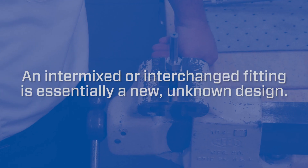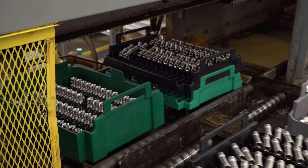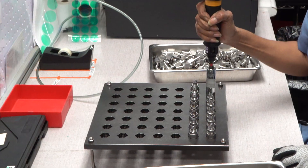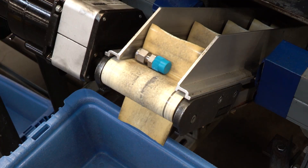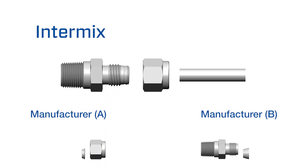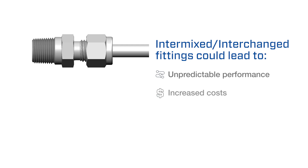An intermixed or interchanged fitting is essentially a new, unknown design. Some manufacturers may claim that their products are interchangeable with other brands, but how can any manufacturer reliably, repeatedly, and uniformly replicate designs of a competitor? For these reasons, interchanging and intermixing tube fitting components can lead to unpredictable performance, higher long-term costs, unintentional environmental releases causing environmental harm, and potential safety hazards.